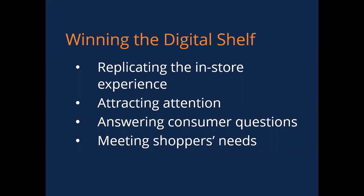Let's first talk about winning the digital shelf. Winning the digital shelf requires replicating that in-store experience, attracting attention, answering consumer questions, and meeting shoppers' needs. Whether selling online or not, this requires branded displays, excellent customer service, and face-to-face interaction, even if it is virtual.